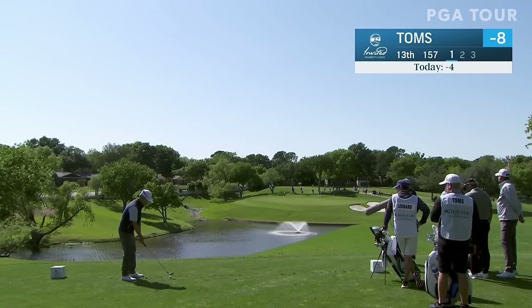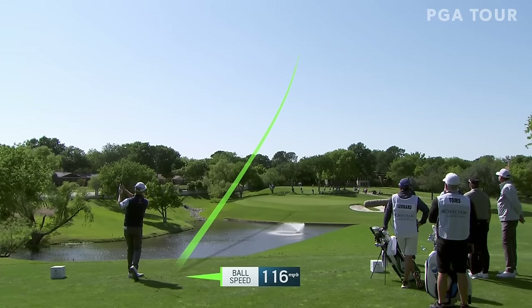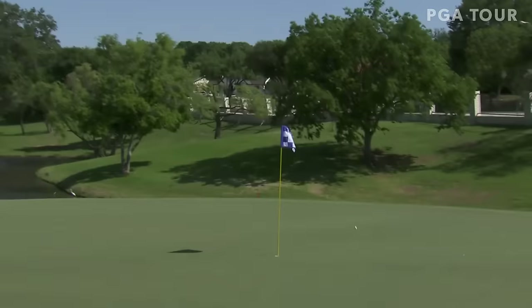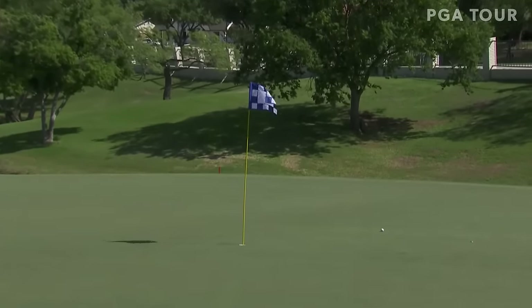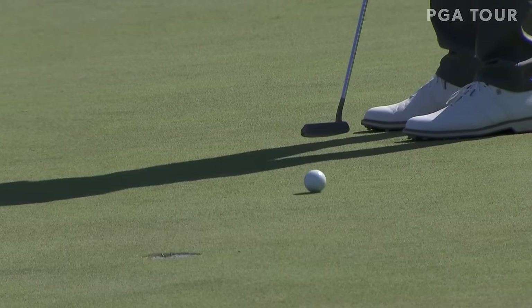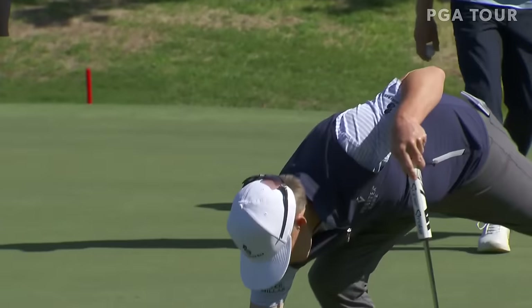David Toms on the tee at the 13th, 157 yards. Wind is from the right — pretty good little par 3 here. This is a good-looking shot with the hole cut in the back of the green. Needs to stay there. Really nice — good play, he's aimed well left. Really good putt there.